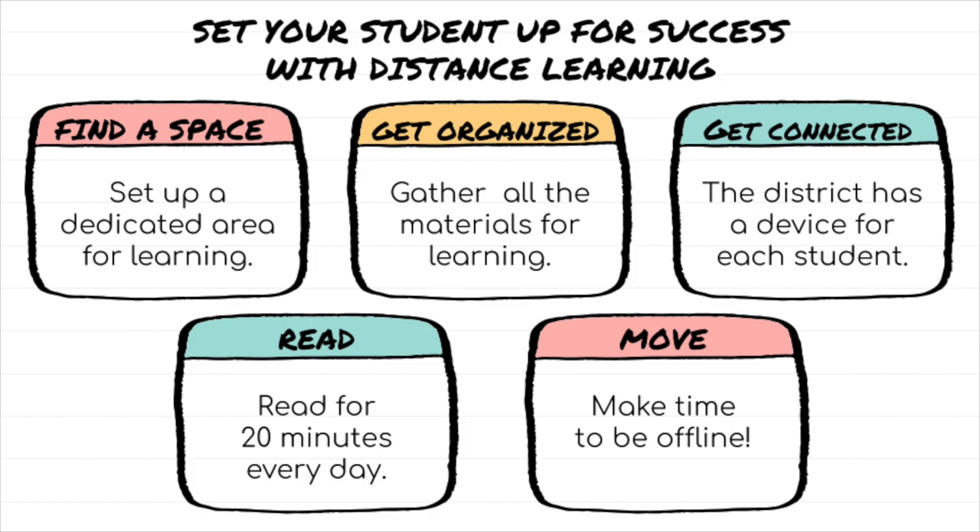Tip number four: read. Read with your student for 20 minutes every day, or have your student read to you — they can even read on their own. Check out our library website for access to free reading resources, including audiobooks, ebooks, read-alouds. We even have graphic novels.